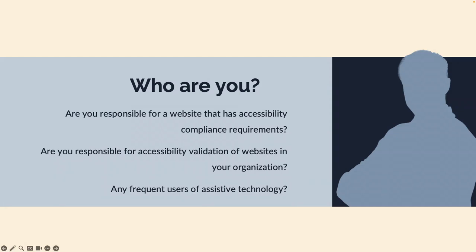Let's start off with you all. Who here is responsible for a website that has some accessibility compliance requirements? That is basically everyone. Is anyone responsible for accessibility validation in your organization? About a third of folks in the room. And is anyone here a frequent user of assistive technology? One person, maybe two. That is not uncommon, and I think that's part of the core challenge of accessibility from a development perspective.